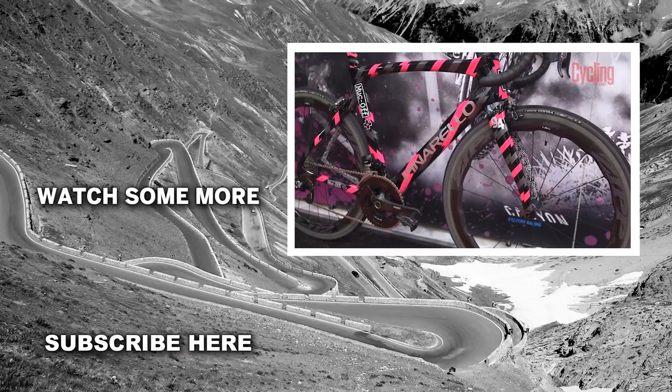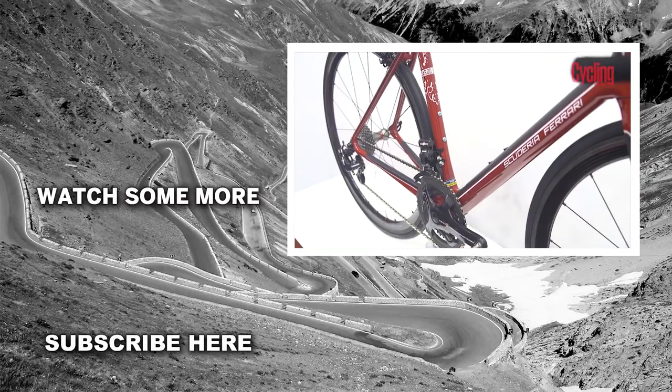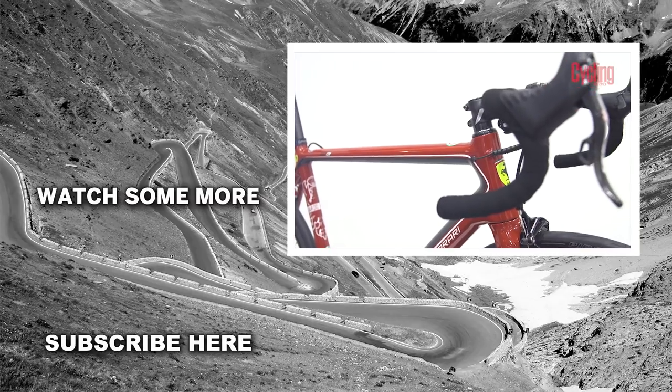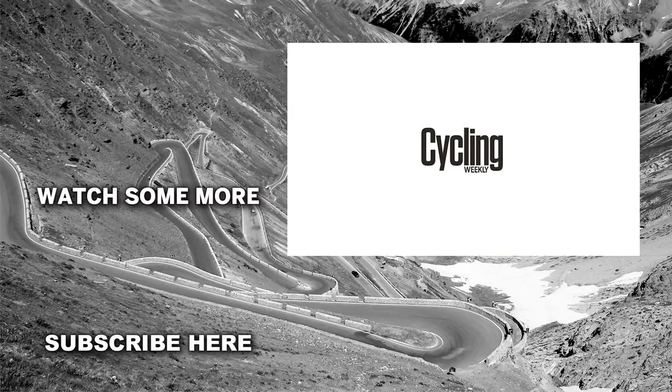So there you have it. Be sure to let us know which one you'd pick in the comments section below, and give the video a thumbs up if you liked it. If we've missed any bikes that you think are worthy of mention, let us know too. And to see more videos like this, simply subscribe to the Cycling Weekly channel. We'll see you next time.